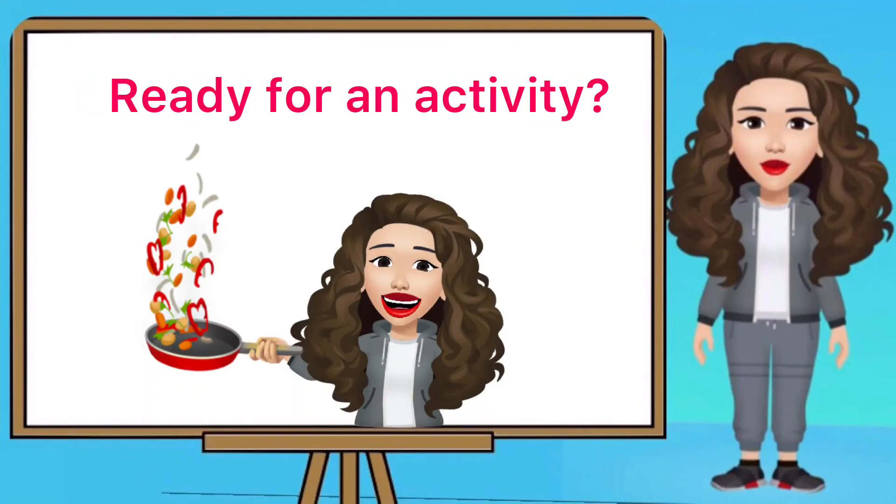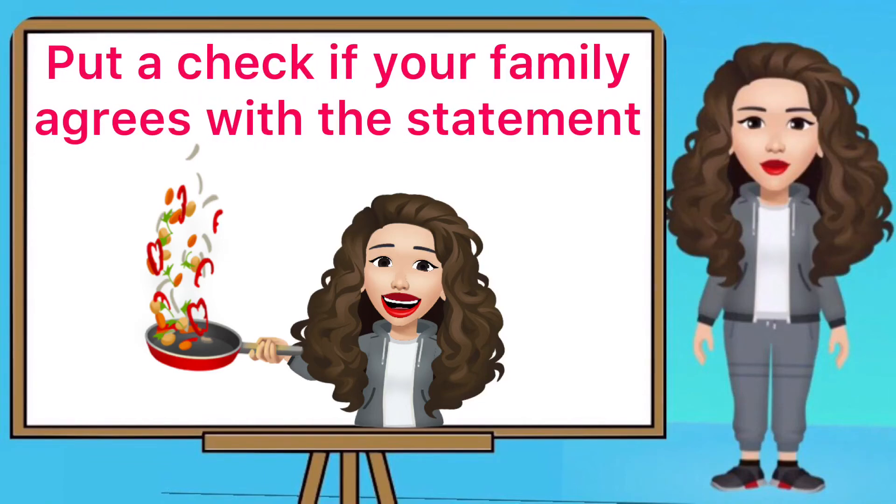Ready for an activity? After learning about food safety, it's time to see if your family practices it. Put a check if your family agrees with the statement.